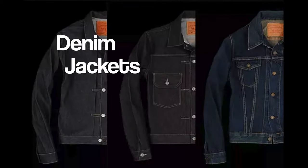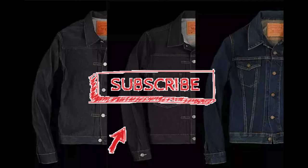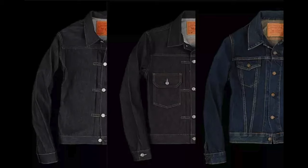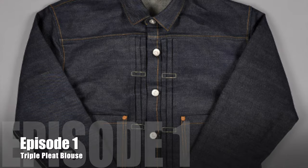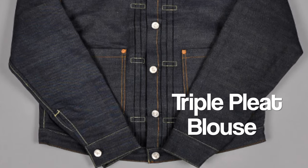Welcome to Den and Denim. Today, we're kicking off the Denim Jacket Series. We'll look at three types of truckers in the next few episodes, then wrap it up with all the other types of denim coats in the Levi's historical and LVC collections. This episode is the first, and we'll focus on the grandfather to the trucker: the triple-pleated blouse.